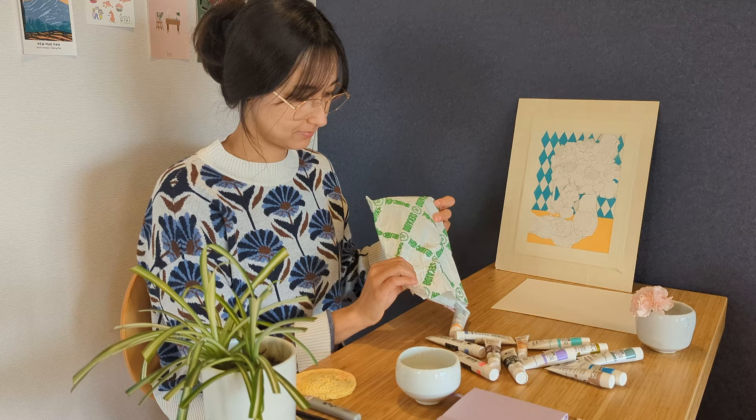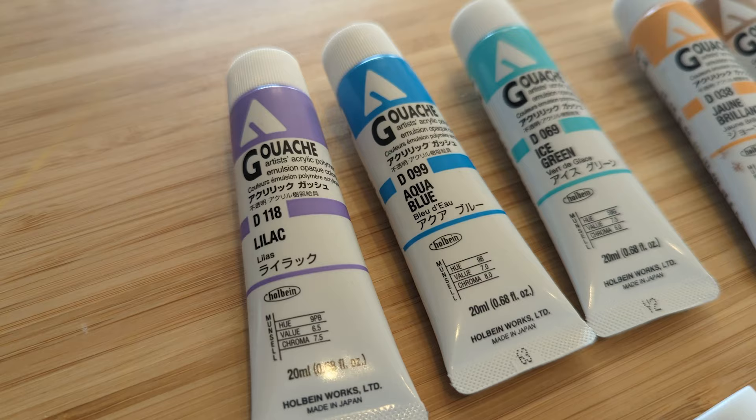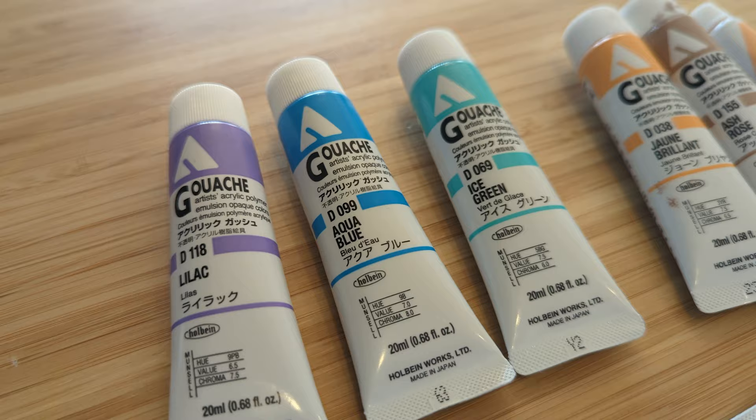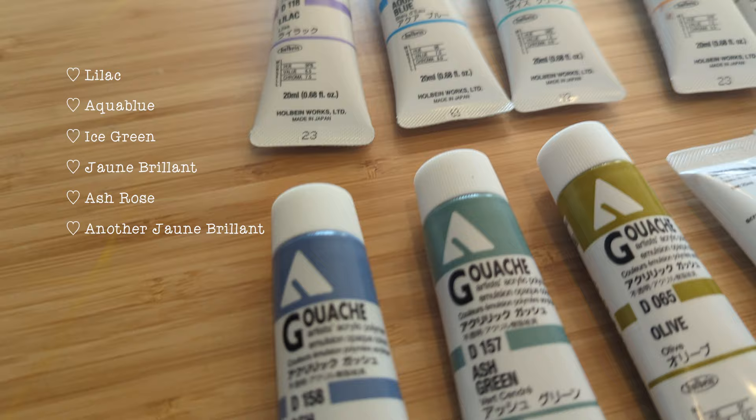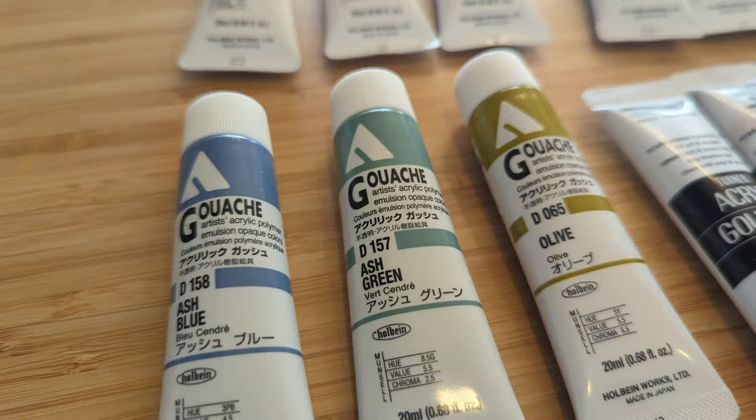I didn't want to buy gouache right away as I was going to travel to Kyoto, but I just couldn't resist — if I didn't leave the store soon, I'd end up buying all the colors. I wanted to try out some colors first before digging deeper into the brand. The colors I chose were lilac, aqua blue, ice green, jaune brillant, ash rose, and another small jaune brillant I picked by mistake. Then there were ash blue, ash green, and olive.